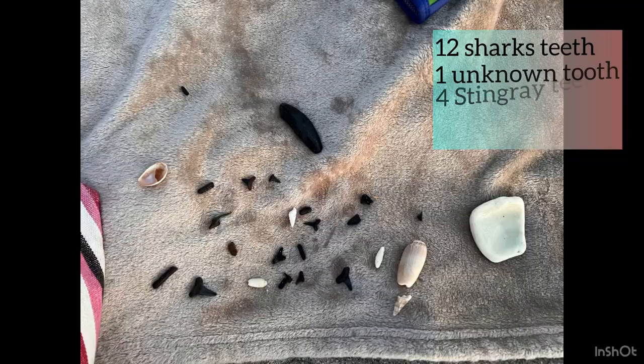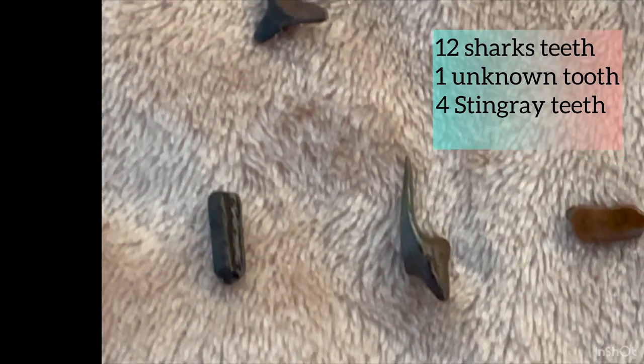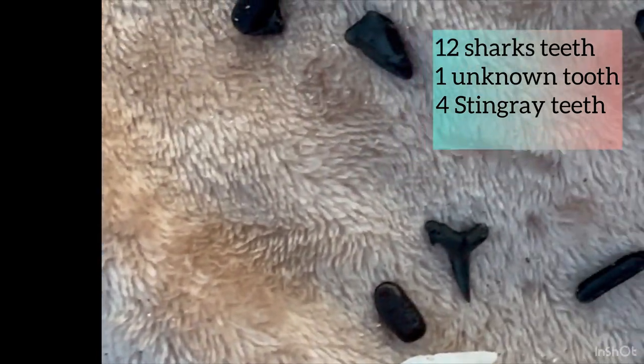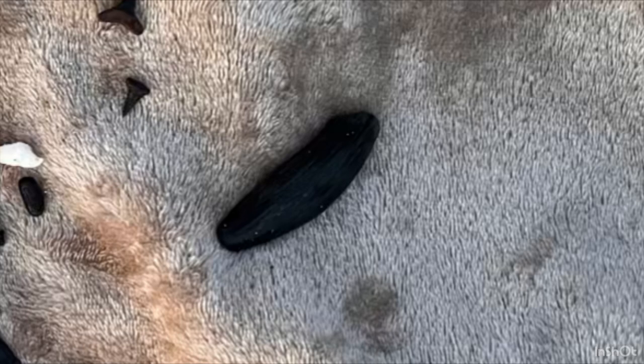So here are the things that we found: we found a bunch of shark teeth — 12 of them — we found some stingray teeth, and there's one unknown tooth that we found. I don't know, it's pretty big, a couple inches long. So if there are any paleontologists out there, let us know if you can identify that. And we were only out there for about an hour and a half, and we found all of that stuff.